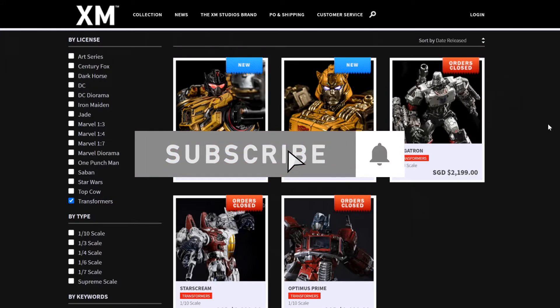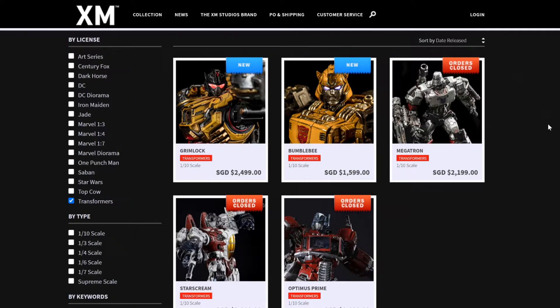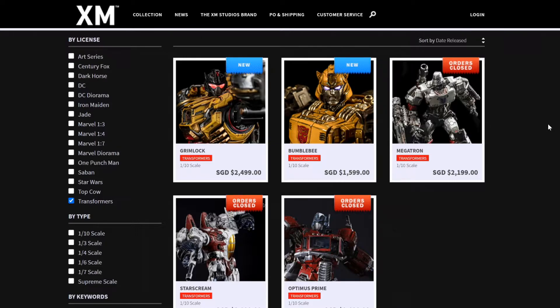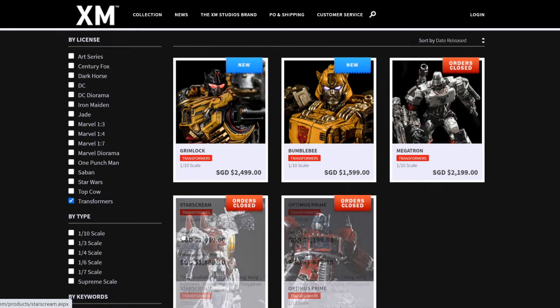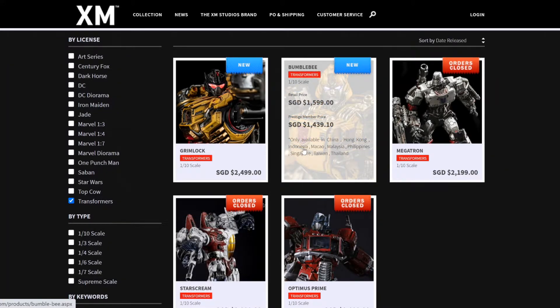All right guys, I'm here at the XM Studios website, and I will have the link in the description for those who are interested. Here are all the Transformers products that they have created so far. Three of them, the orders are closed now — you have the Megatron, Optimus Prime, and Starscream. But right now they have opened Bumblebee and Grimlock. So we're going to talk about these two pieces.